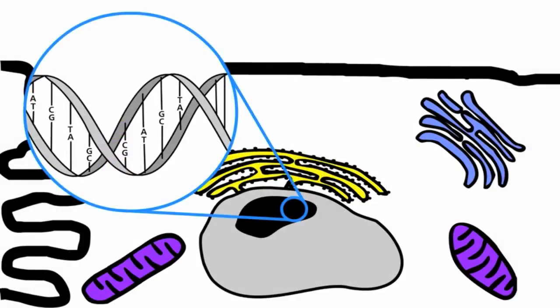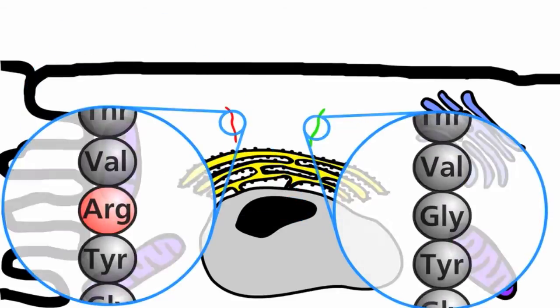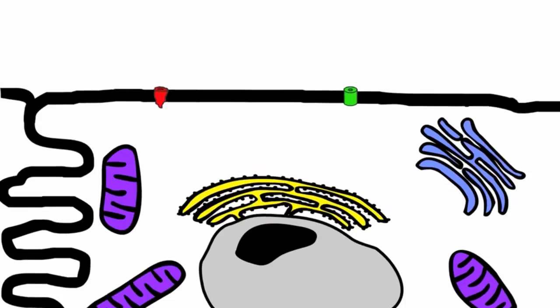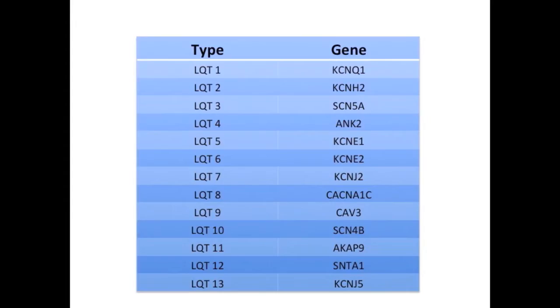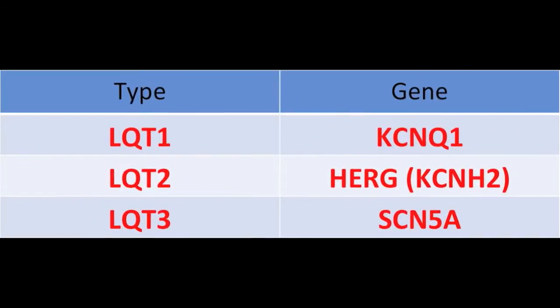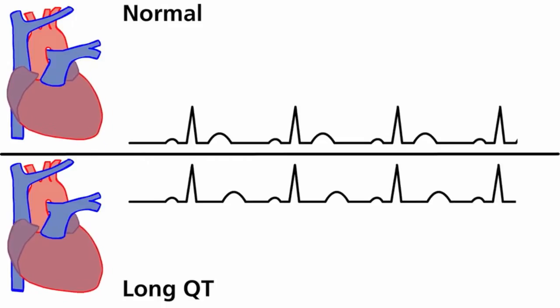In Long QT Syndrome, there is a variation in one of the genes regulating the cells of the heart muscle. This variation mutates the shape of one of the ion channels and slows the flow of ions such as potassium out of the heart muscle cell. This change lengthens the time needed for the heart to conduct another current and makes the QT interval longer on the ECG tracing. Experts have discovered more than 13 gene mutations that can cause Long QT Syndrome; however, 90% of Long QT mutations occur in three common genes. Under normal conditions, the heartbeat in the presence of Long QT Syndrome is not mechanically different from a normal heart, despite the difference in electrical activity.